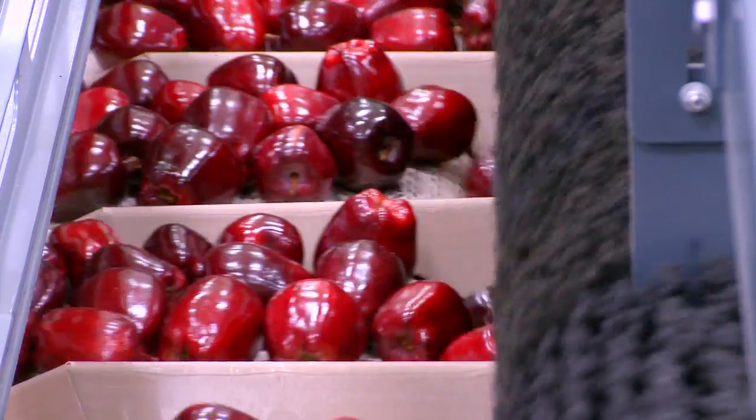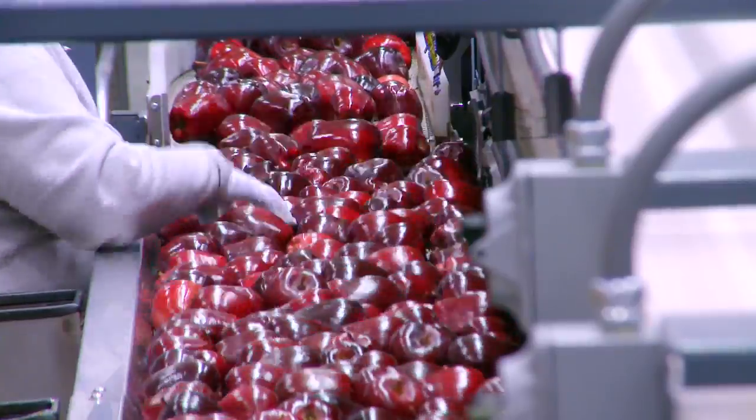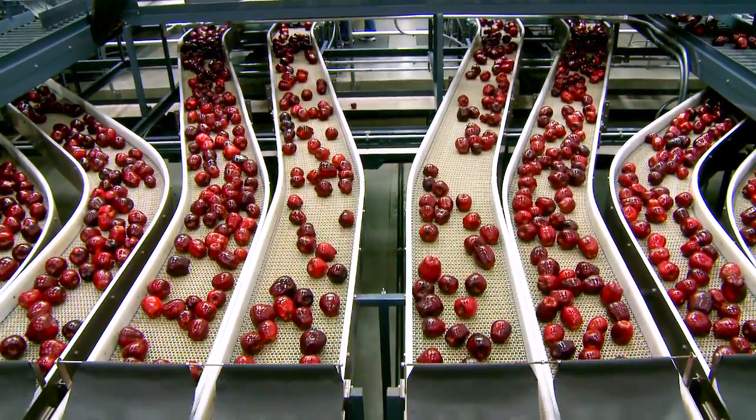The apples then run through a set of brushes to scrub them, are rinsed again, and have a wax applied. After that, it goes through a sorting booth where we have humans pulling out bad apples to keep good apples moving down the line.